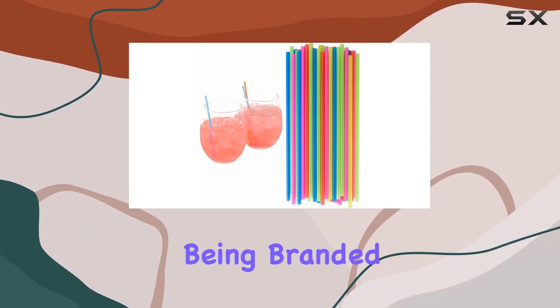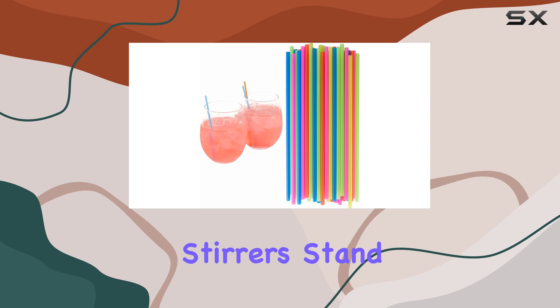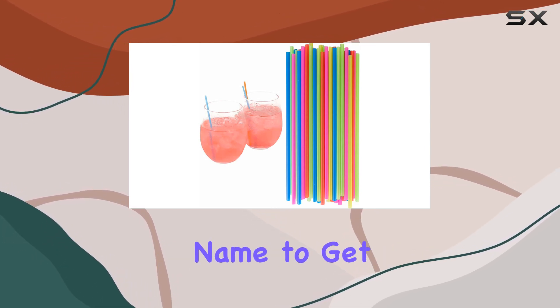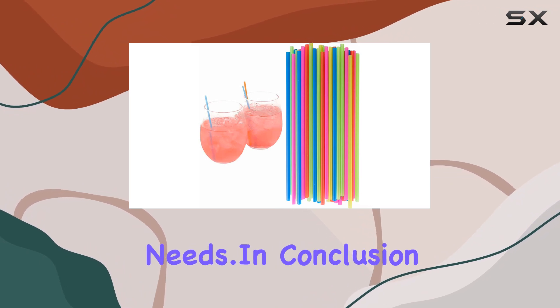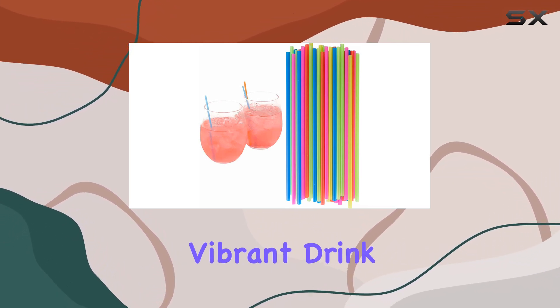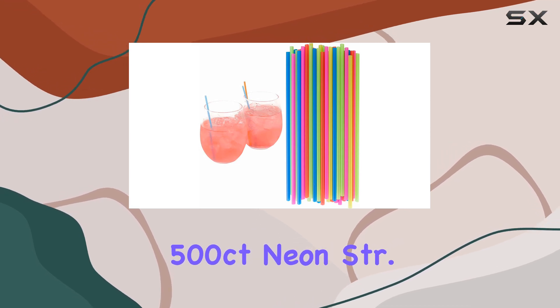Despite being branded as generic, these stirrers stand out for their quality and performance, proving that you don't always need a big brand name to get a product that meets all your needs. In conclusion, if you're looking for durable, reliable, and vibrant drink stirrers, the 500-count neon stirrers are an excellent choice.